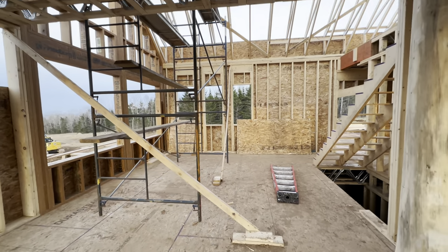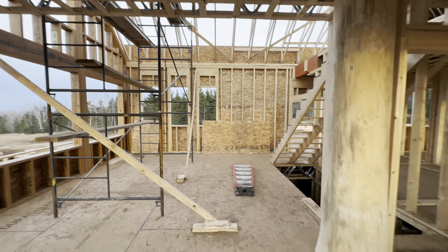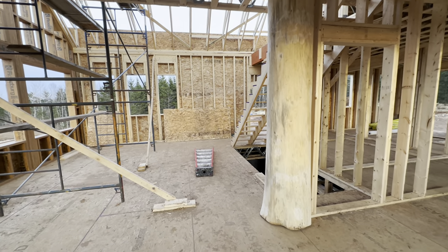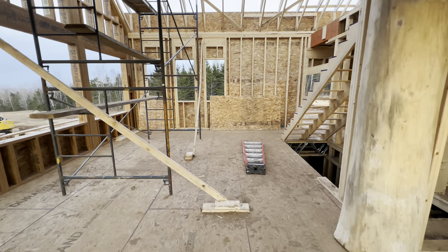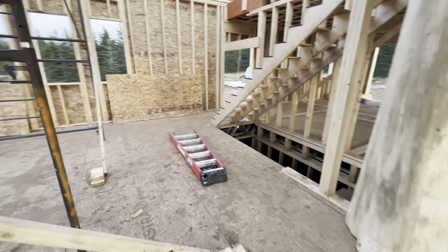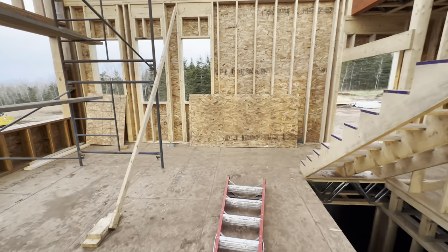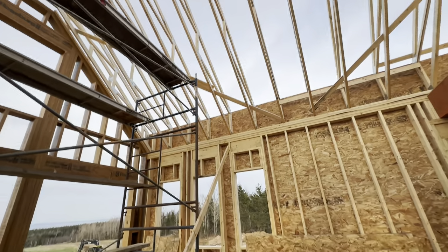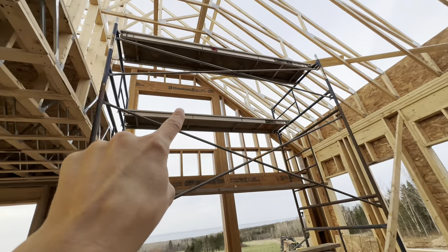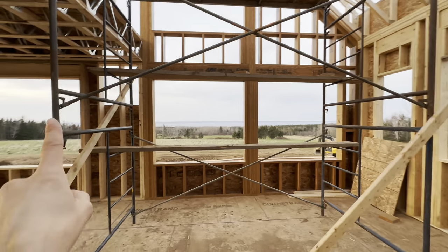This is the living room — this will be open to the upstairs. All through this main level we're gonna have these big logs on the ceiling and also vertically as well. It has a nice tall ceiling, and there'll be a big window up there and matching windows on this side.